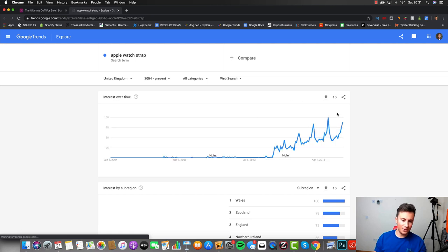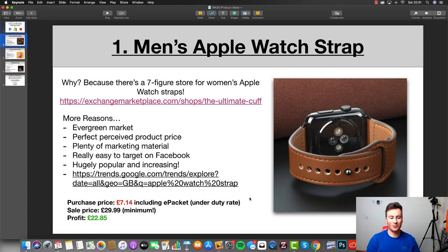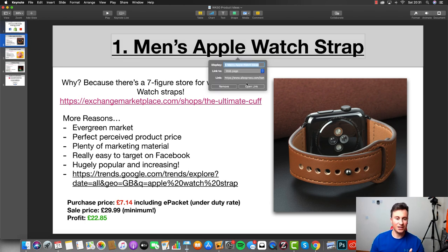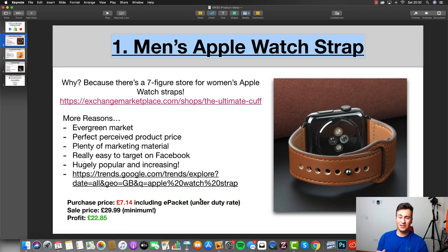It's hugely popular and increasing. If we open up Google Trends you can see it's currently creeping up to its peak popularity, meaning now is the ideal time to start selling products like this. For the profit margins: purchase price including ePacket is shown on the AliExpress page, and you can actually source this from France which will be a lot quicker than shipping from China. I recommend selling this for 30 pounds as a minimum, which leaves you about 23 pounds profit per sale. Minus a 10-pound Facebook CPA, you're looking at about 10 to 15 pounds profit per sale — and that doesn't include any upsells or cross-sales.